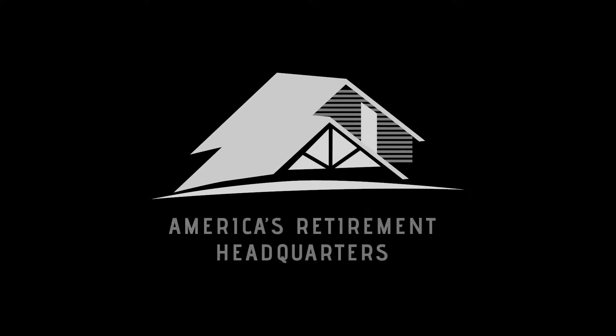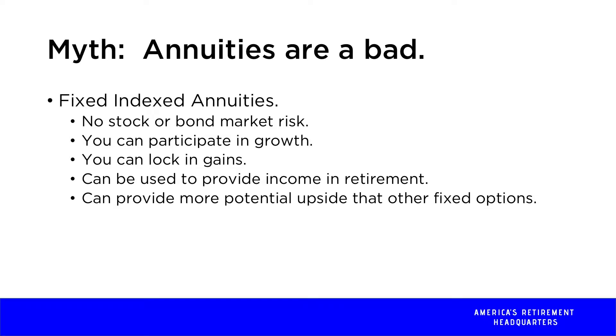Within a fixed index annuity, one of the things you get to take advantage of is you don't have any risk associated with the stock or bond market. So if and when the stock or bond market has a major downturn, the fixed index annuity is going to be an account that's protected from loss due to market decline. On the other hand, it allows you to participate in growth of the market as the market does well.